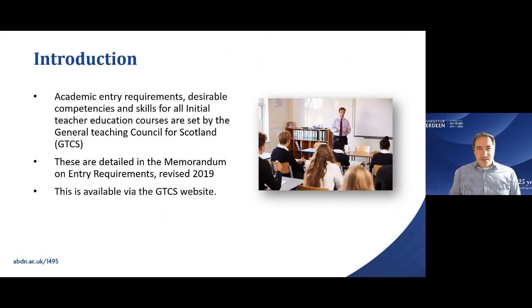So what do you need to get into teaching at the University of Aberdeen? The requirements are set down by the GTCS — the General Teaching Council for Scotland — and they look at a range of not just academic abilities but also competences and skills. These are laid out in the GTCS's memorandum on entry requirements, available on their website. I'll run you through those requirements and how to present your competences, skills, and reasons for wanting to teach as part of your application.